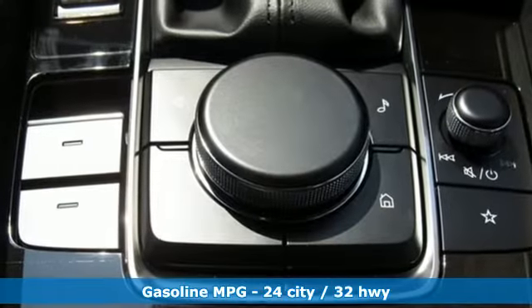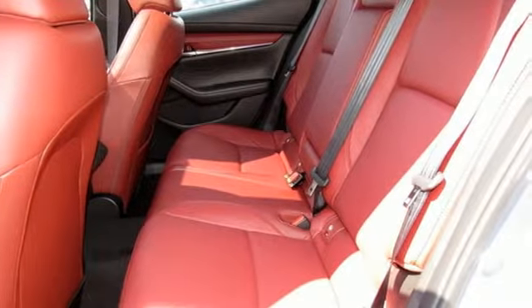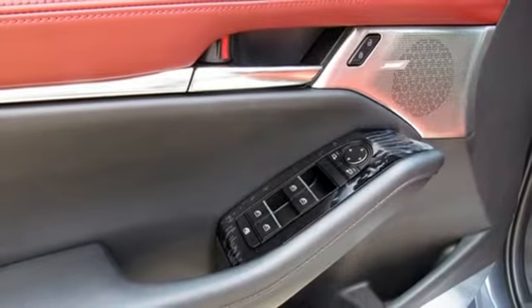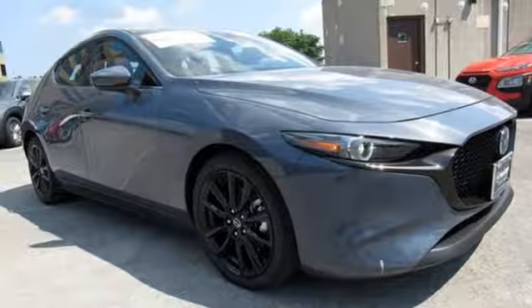It comes with the features you need, and better yet: streaming audio, doors and push button start proximity key, front heated leather bucket seats, wireless phone connectivity, dual zone climate control.